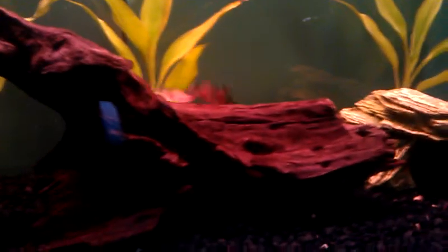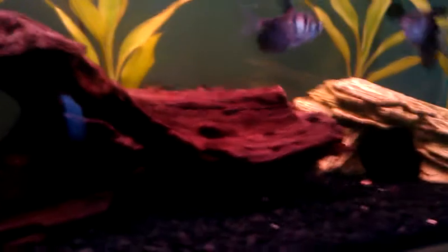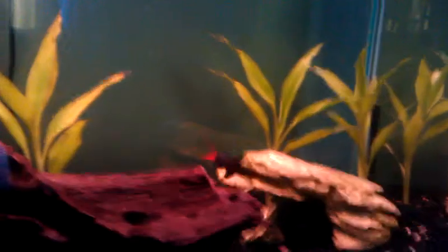My 29 is looking good. Clown loaches are doing well. Black skirts look awesome. Red tails are healthy. My ghost cats look great.